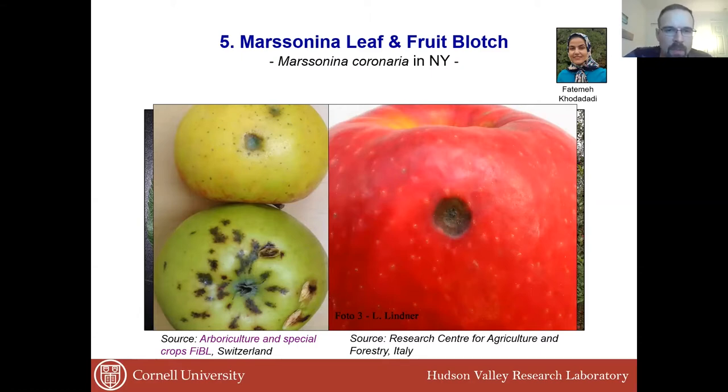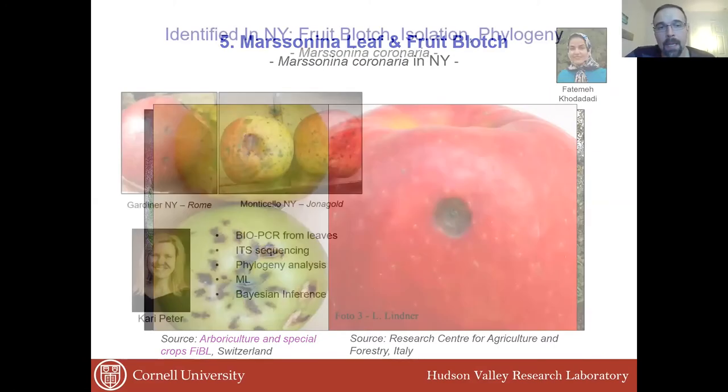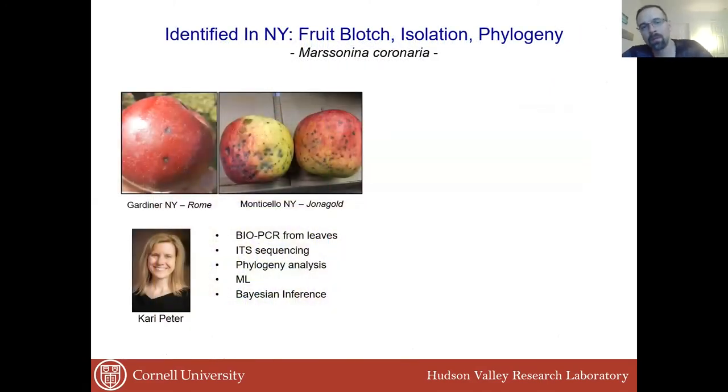In the northern part of Italy and Switzerland, it can cause symptoms in fruit. So we thought, let's go and try to find symptoms in fruit — and we did. That's how we were able to get this fungus out and work on it. We teamed up with Kari Peter from Penn State, who is my counterpart in Pennsylvania, and we were able to confirm that we do actually have this pathogen, Marssonina coronaria, in New York.